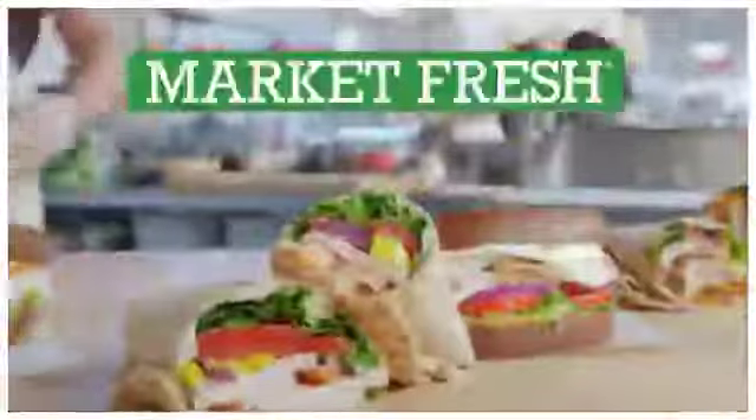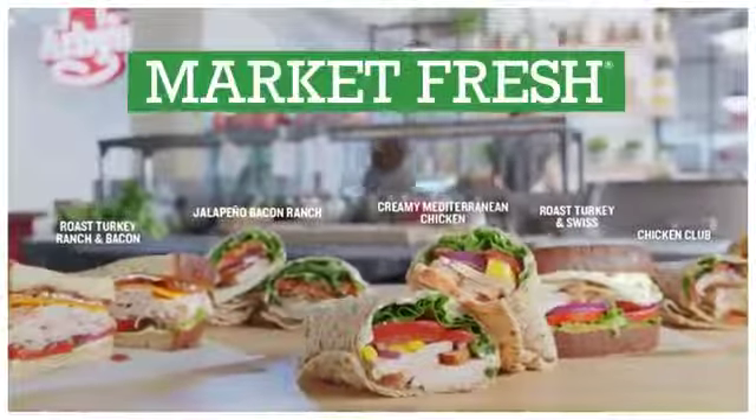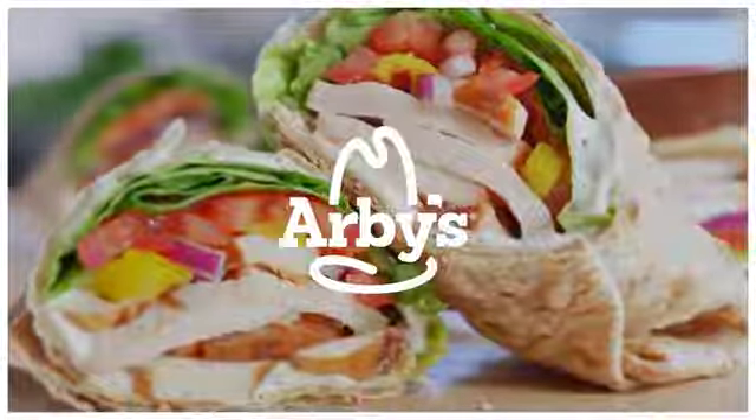And if that's too much to take in, here's the shorter version. Ooooooh! The wrap's good! Oh, it's Market Fresh, baby. Arby's, we have the meat.